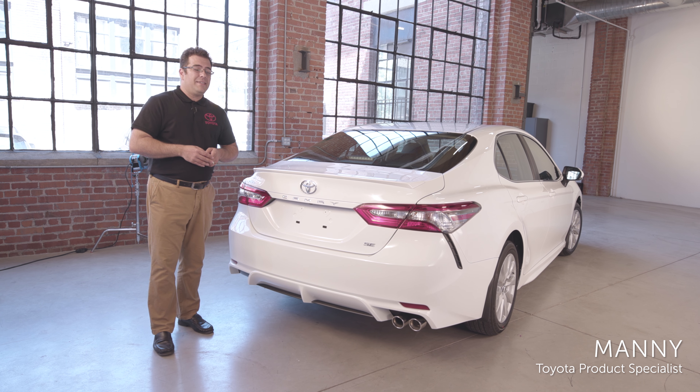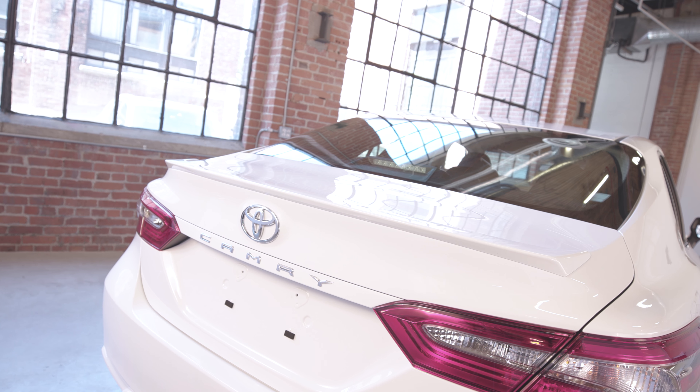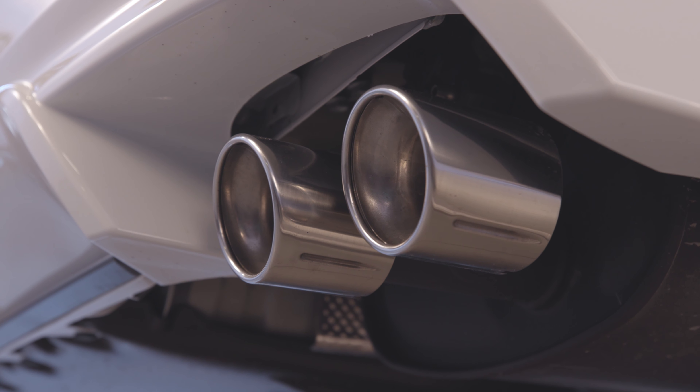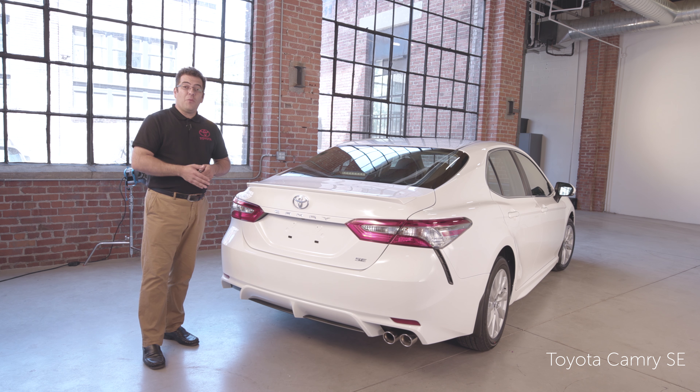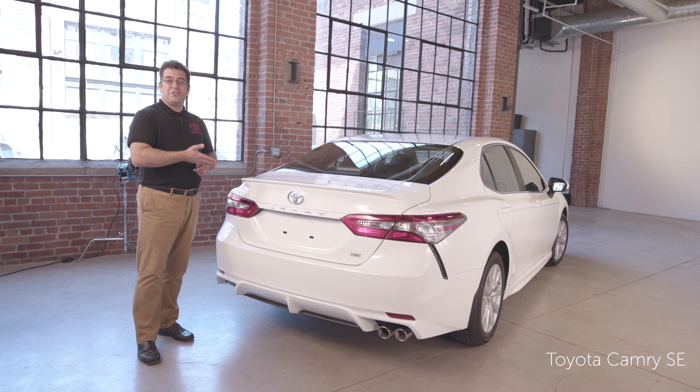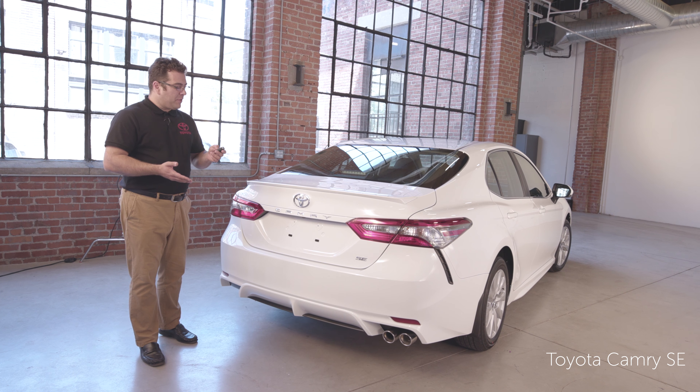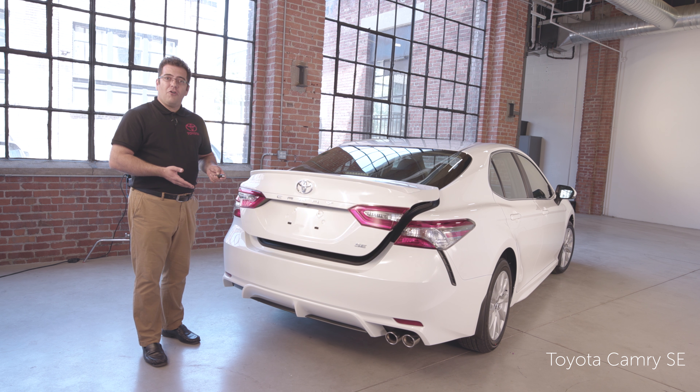Moving to the rear of the Camry, you get standard features like a lip spoiler, LED tail lights, dual-tip chrome exhaust, as well as your backup camera. But one of my favorite features is actually the trunk — imagine having your hands filled after grocery shopping, and with a push of a button, your trunk opens all the way.